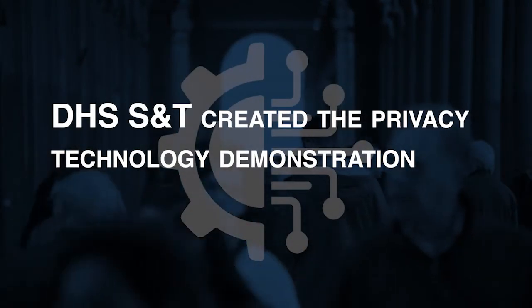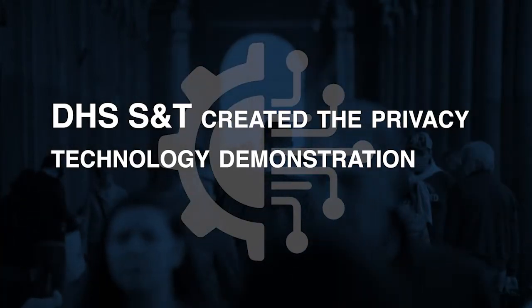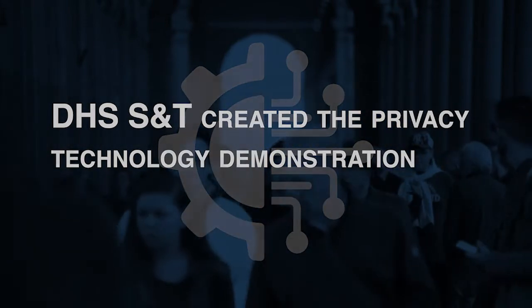To address privacy concerns while maintaining high levels of protection, the Department of Homeland Security Science and Technology, or DHS S&T, created the Privacy Technology Demonstration.